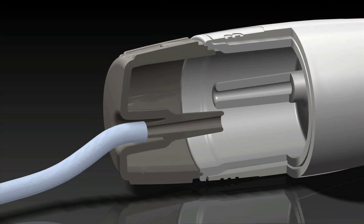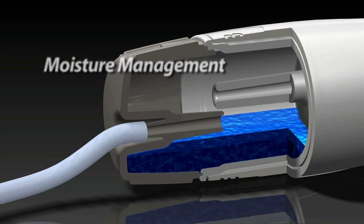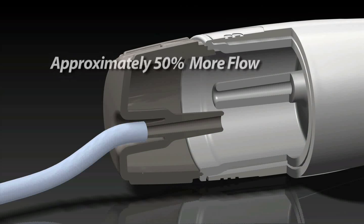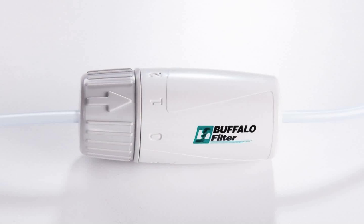With a built-in fluid trap, moisture is effectively managed throughout the entire procedure to ensure uninhibited flow and prevent filter saturation without compromising the integrity of the filtration media. PlumePort Active provides approximately 50% more flow capability than competitive passive laparoscopic filters while maintaining ALPA filtration.